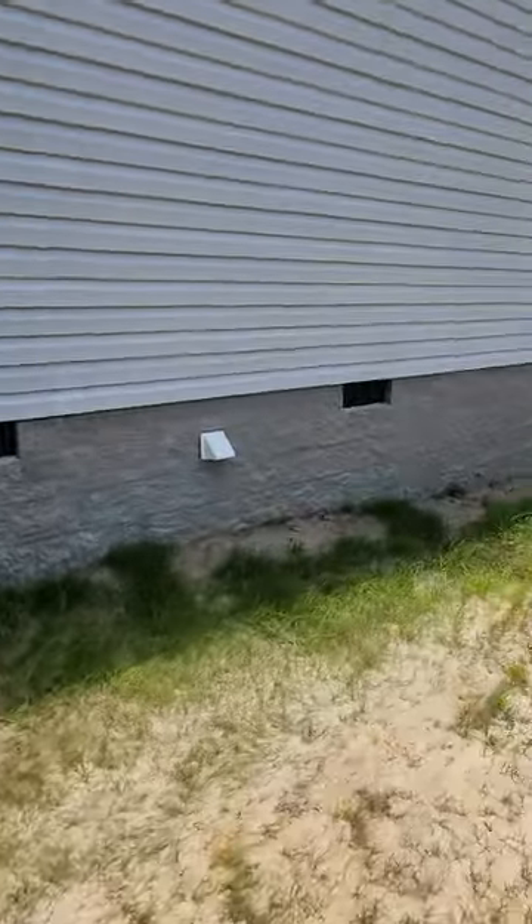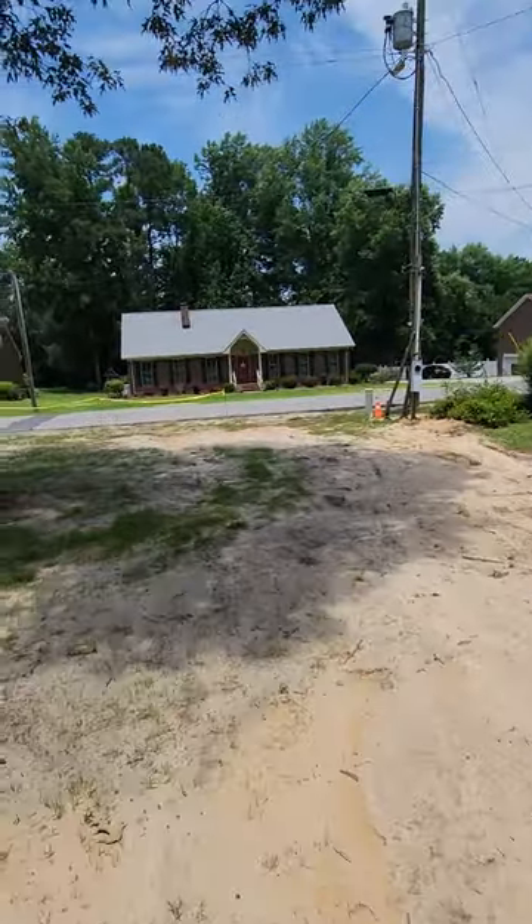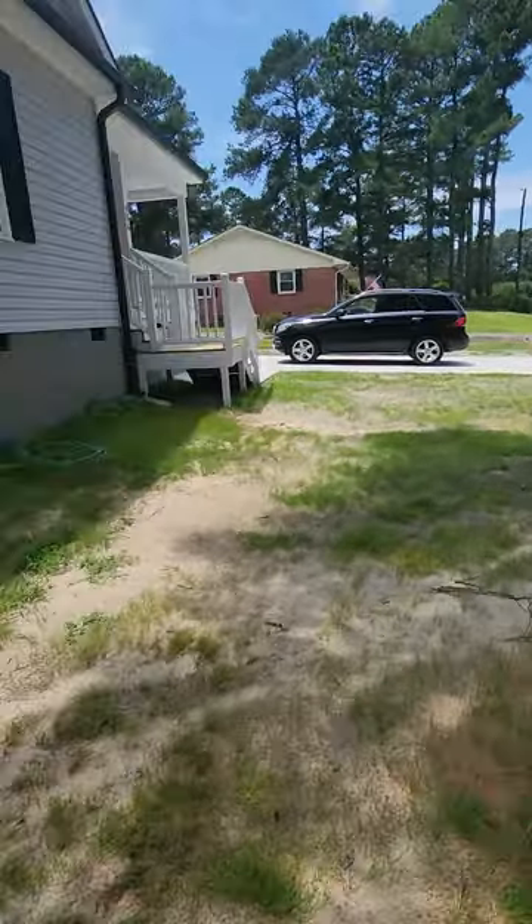There's an American Standard HVAC unit. There's actually a path right here where they've been driving in with equipment to access the backyard, and then there's the actual driveway for the front.